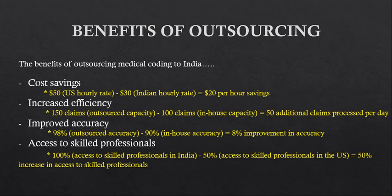The next topic is the benefits of outsourcing. Outsourcing means understanding why US companies give projects to India and what advantages they gain by doing so. The first benefit is cost saving. If a US-based company considers giving work to their in-house candidates versus outsourcing to India, there is a significant cost difference.